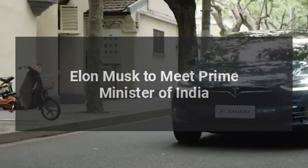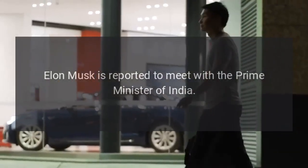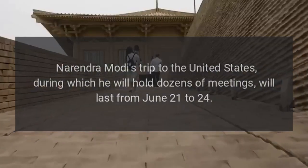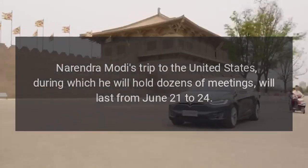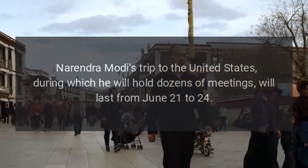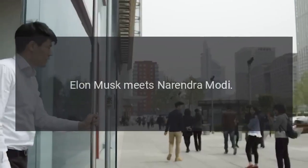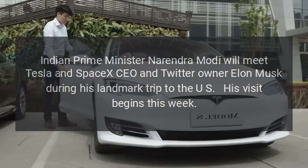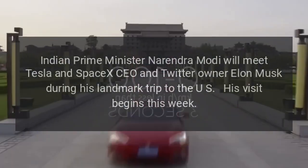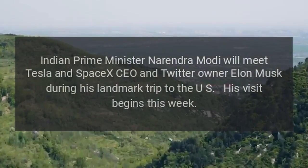Elon Musk is reported to meet with the Prime Minister of India. Narendra Modi's trip to the United States, during which he will hold dozens of meetings, will last from June 21 to 24. Indian Prime Minister Narendra Modi will meet Tesla and SpaceX CEO and Twitter owner Elon Musk during his landmark trip to the US, with his visit beginning that week.